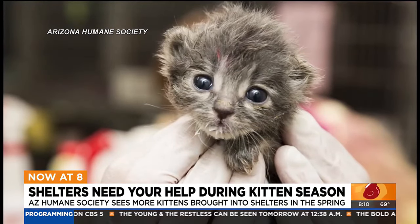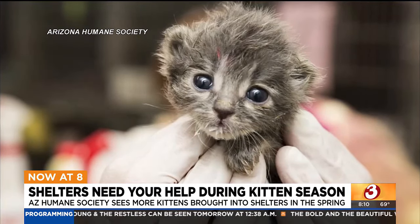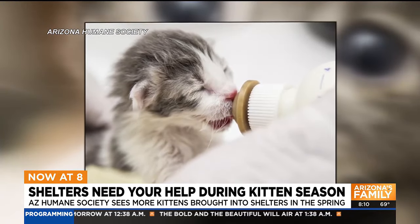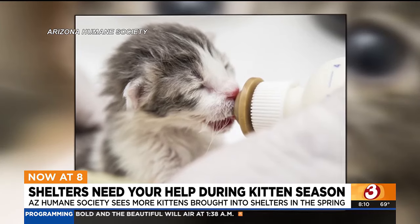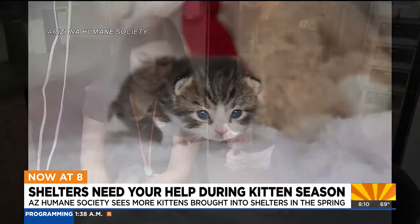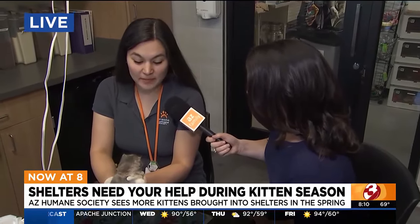We're going to come around the table to talk to Nikki, who's going to run us through what it takes to bottle feed some of the smallest kittens. So who do we have here? She is about two weeks old, so she is fed about every two hours and she's still on formula.